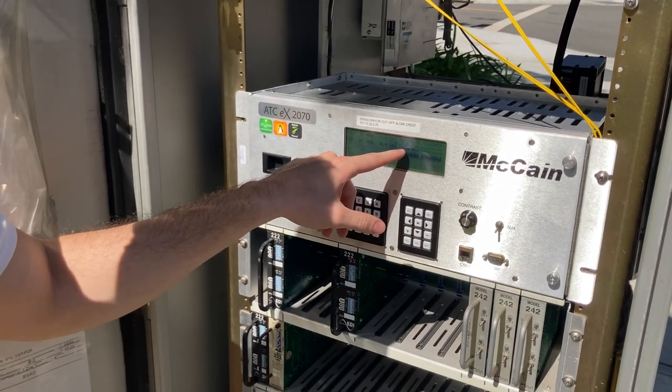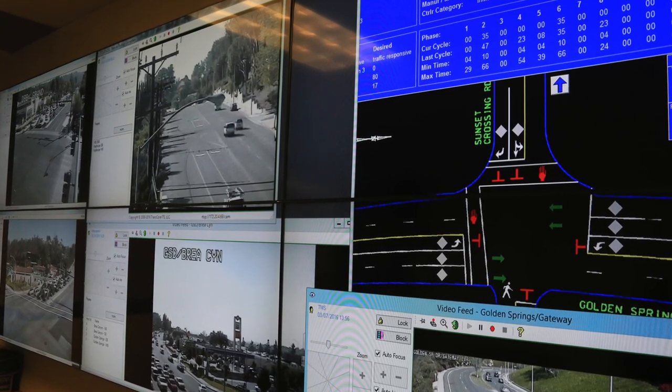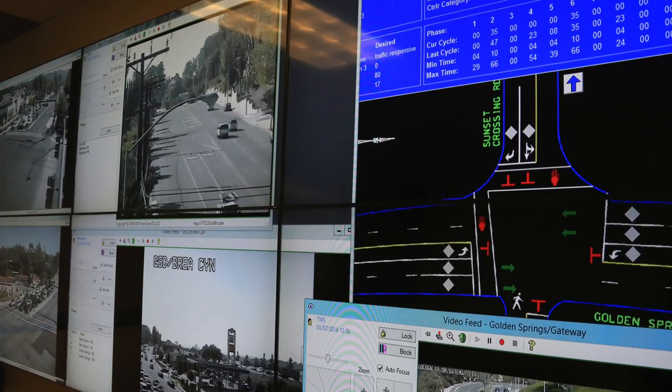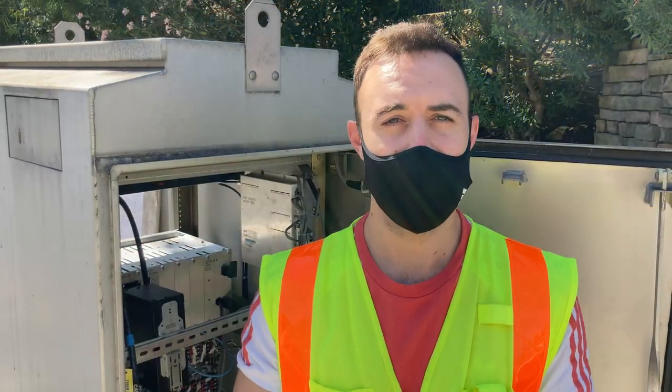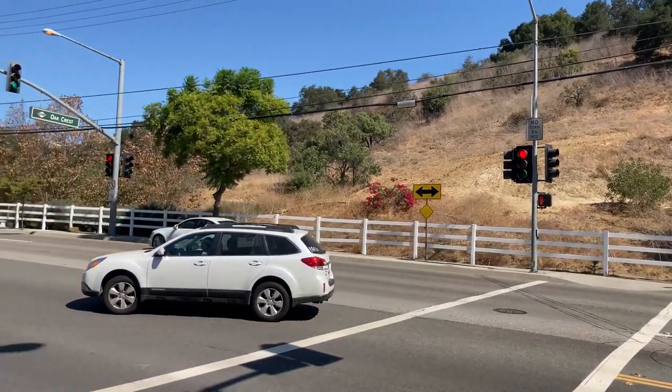The traffic management system back at City Hall can monitor all the signals and all the software that they have. It will allow us to see the levels of charge that each battery has, so we'll be able to tell if the battery is healthy or not, if it has a good level of charge.